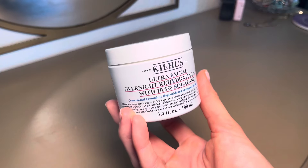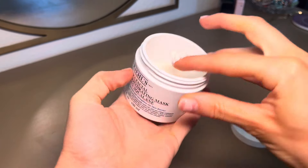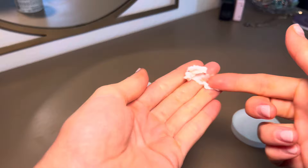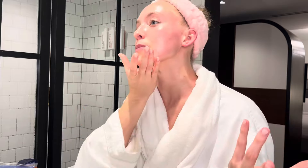I also use the Kiehl's overnight mask as another last step in my skincare routine, but I forgot to pack it so I'll insert a clip of that. I really love it — I don't use it every single night, but if I need a little more moisture or I'm doing a long skincare night with gua sha, I usually put the Kiehl's mask on. And that is it for my nighttime skincare routine! If you made it this far, thank you so much for watching — make sure to subscribe, like, comment, all the things, and I'll see you in the next video.